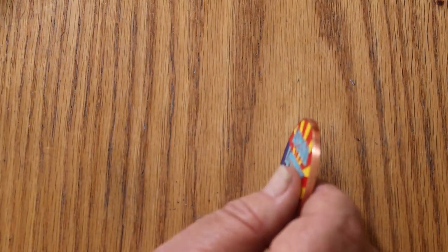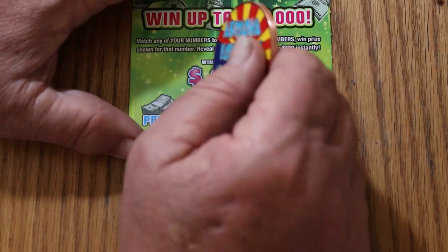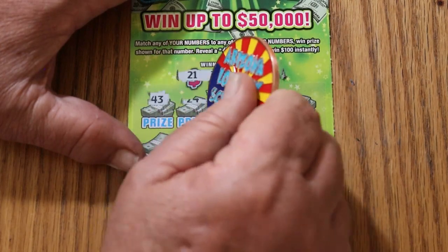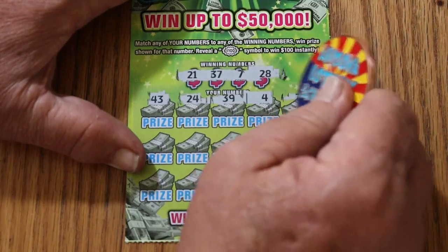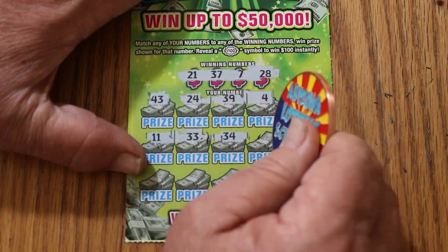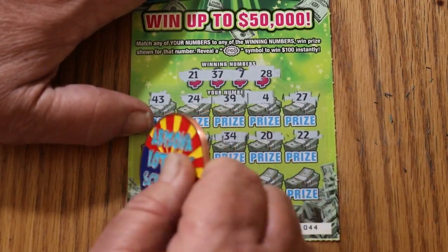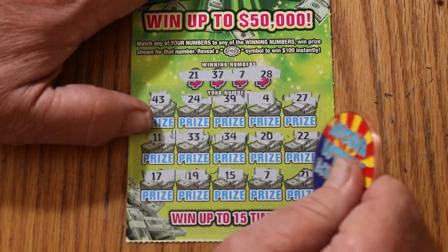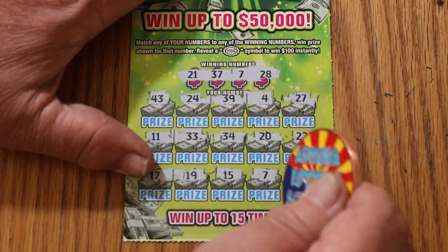Now we are at the point where overall odds should come into effect. Ticket 44: numbers 21, 37, 7, and 28. Scratching — 43, 24, 39, 4, 27, 11, 33, 34, 24, 23, 21, 20, 17, 19, 15, 34 — and 7. Overall odds! CJ, your number came through. And 21 — we got a match on 21 as well.